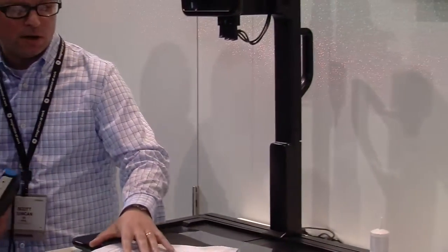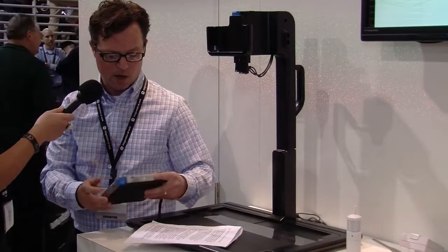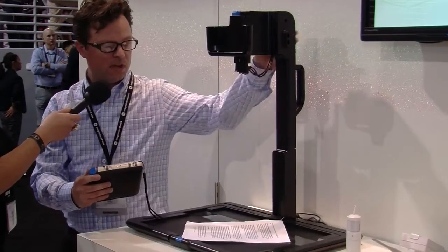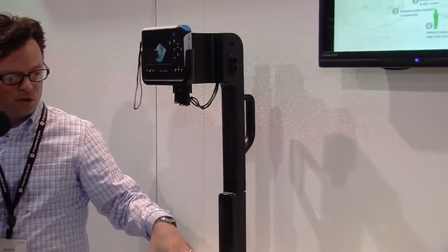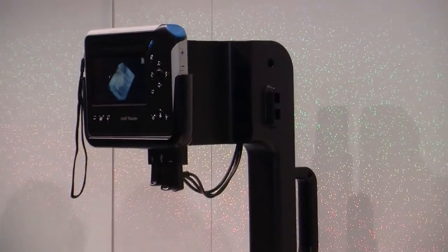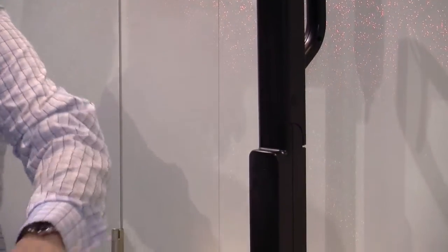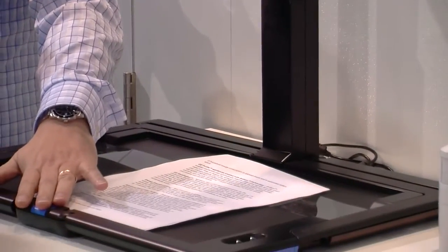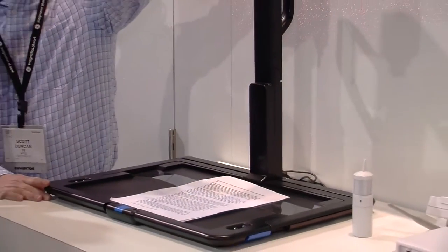We have a brochure here provided by GE as part of their CES handout, and we're going to take a quick photo of the text. It's sitting on the capture station, which does a couple of things. If someone is vision-impaired, they can easily place the content anywhere inside the larger box. Hit the button, it auto-focuses, takes a shot of the paper, and processes it into text-to-speech.